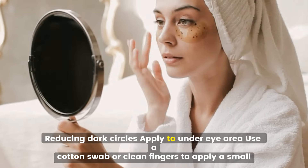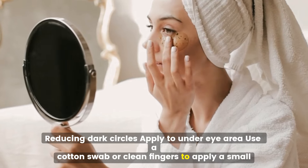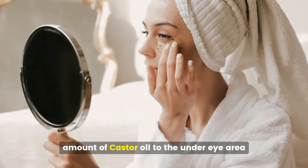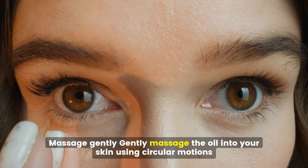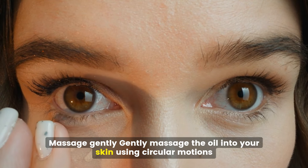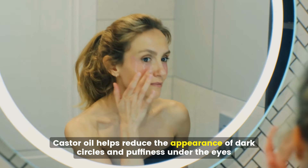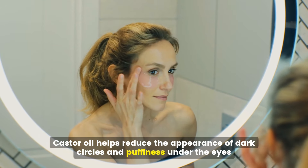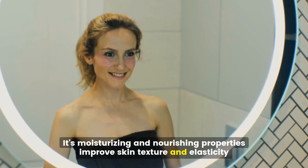Reducing dark circles. Use a cotton swab or clean fingers to apply a small amount of castor oil to the under-eye area, then gently massage the oil into your skin using circular motions. Castor oil helps reduce the appearance of dark circles and puffiness under the eyes. Its moisturizing and nourishing properties improve skin texture and elasticity.